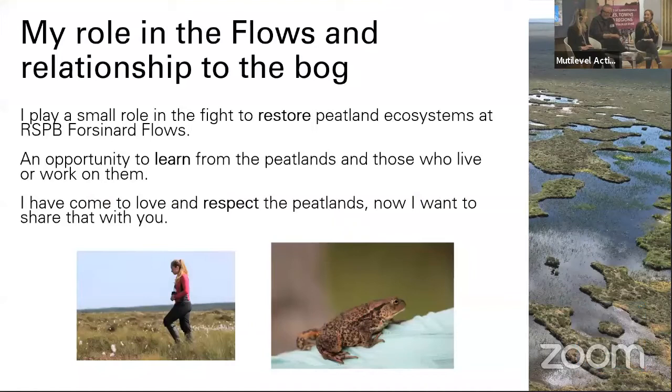So I grew up in the Highlands. I grew up around the peatlands, being outdoors all the time and on the bogs. But I don't think I fully appreciated how incredible the peatlands were until I came up to Forzenard and started to learn more. And so now I play a small but significant role with everyone coming together in the fight to restore the peatland ecosystems here. It's been an incredible opportunity not just to learn from the peatlands, but also from all of the people that work and live on them. Everyone has incredible stories from the bog.